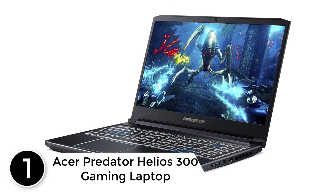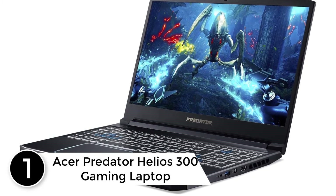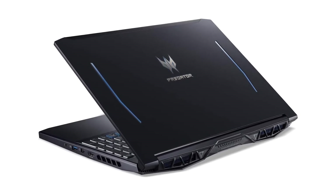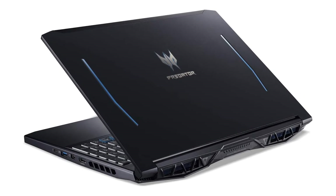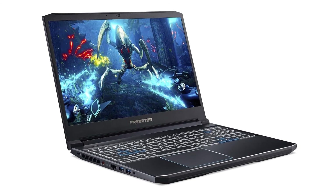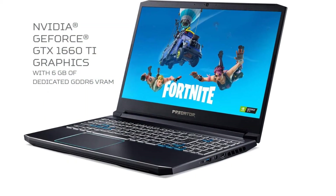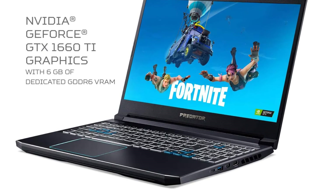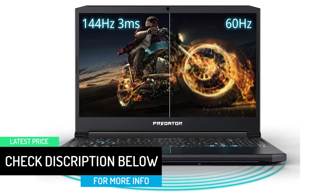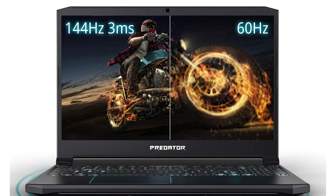Finally at number 1: the Acer Predator Helios 300 Gaming Laptop. Ready for battle and eager for a fight, the Helios 300 drops you into the game with everything you need. It's armed with NVIDIA GeForce GTX 1660Ti graphics, the latest 9th Gen Intel Core i7 processor, and custom-engineered 4th Gen Arrow Blade 3D fan technology. With the 144Hz IPS panel and 3ms overdrive response time, you can say farewell to blur and hello to clear, crisp, high-octane gameplay. Predator Sense is the ultimate tool to control and customize your gaming experience from one place — tap the Predator Sense key to take command over lighting, fan speed, and overclocking.